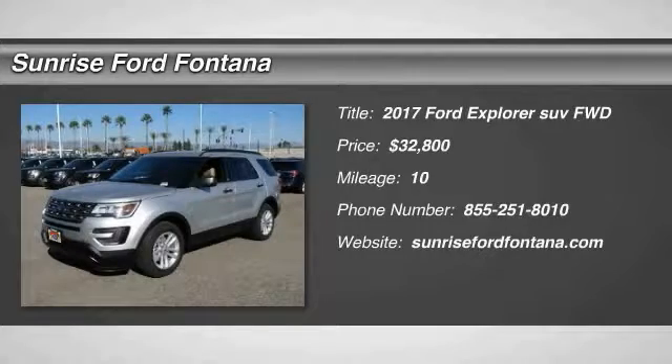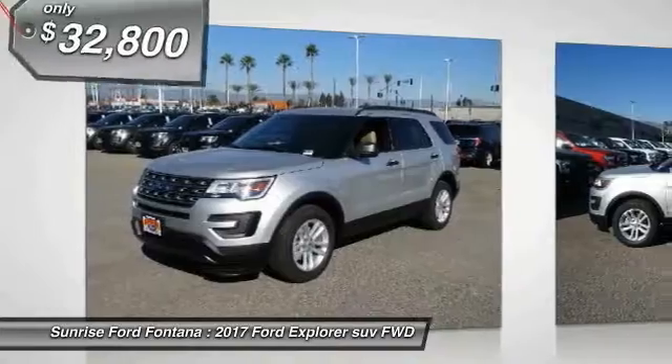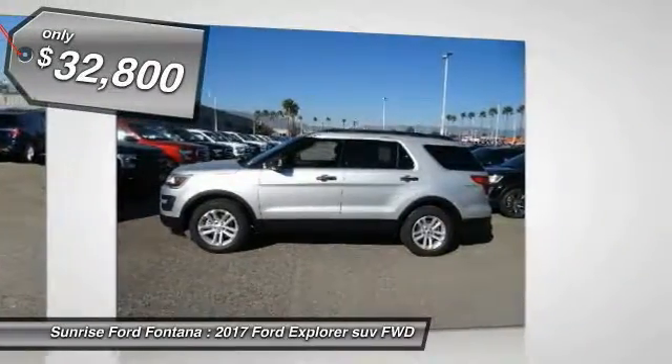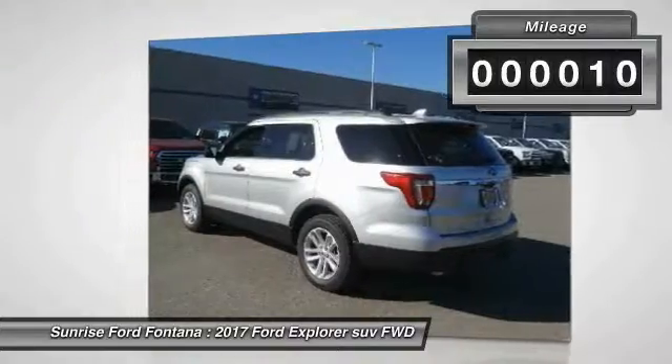2017 Explorer — you've got a lot of capabilities to call on in a Ford Explorer. Don't underestimate your choices, and it is priced below $35,000. This vehicle has less than 100 miles.